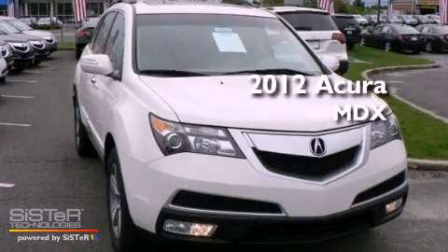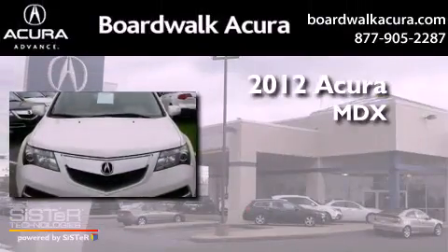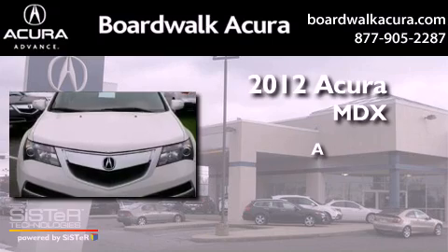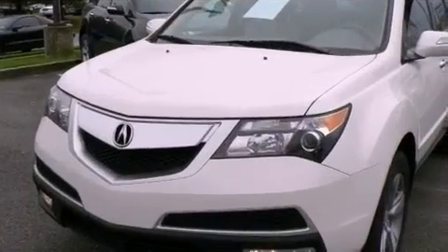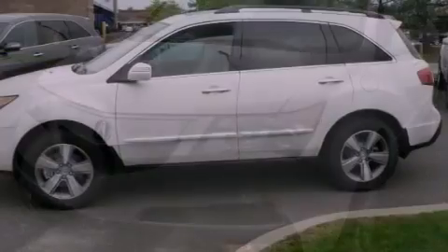This is a brand new 2012 Acura MDX. All of the following features are included.